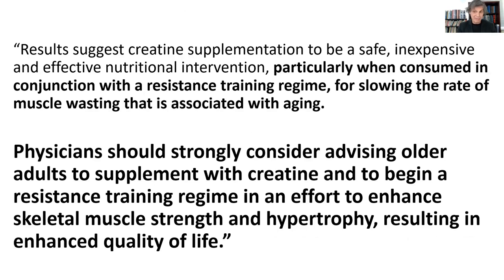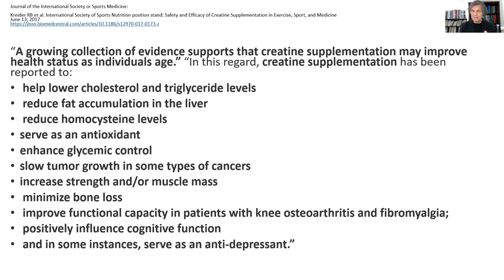When you combine creatine with resistance training, you get tremendous reversal in muscle wasting and associated aging. Physicians should strongly consider advising older adults to supplement with creatine and begin a resistance training regime in an effort to enhance skeletal muscle strength and hypertrophy, resulting in enhanced quality of life. A growing collection of evidence from a 2017 review paper supports creatine supplementation to improve health status as individuals age with respect to all these aspects.